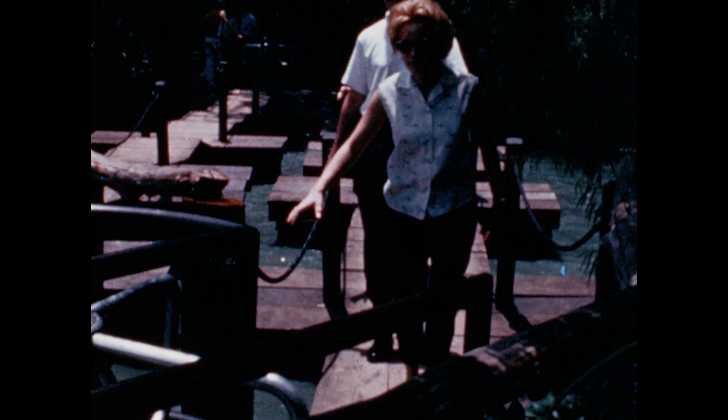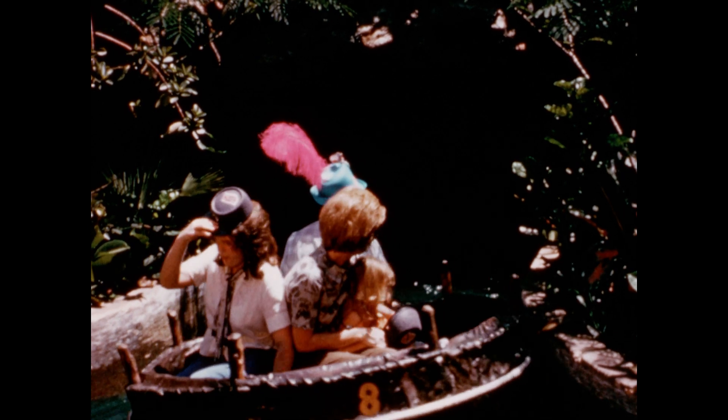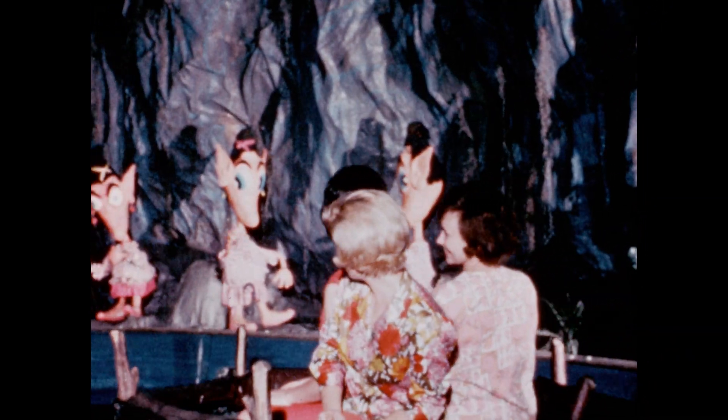There are bridges to cross, slides to zip down, tree houses to climb into, caves to explore, and when you get ready, the barge will take you back to the mainland. There you can board an Indian bull boat and enjoy a serene and relaxing ride through the spelunker cave, where the jolly little animations entertain guests by cavorting and playing in their own unique way.